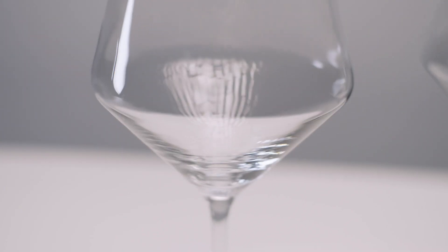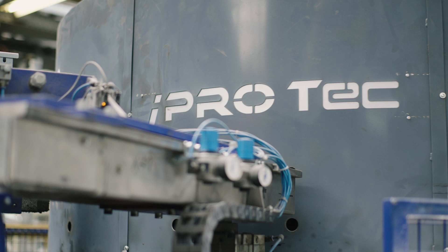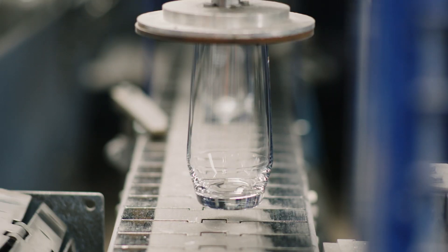The laser technology is suitable for continuous operation and industrial use. The compact design allowed us to easily integrate it into our machines. Since our machines run 24 hours a day, 7 days a week, about 340 to 350 days a year, we also needed a system that can meet these demands.